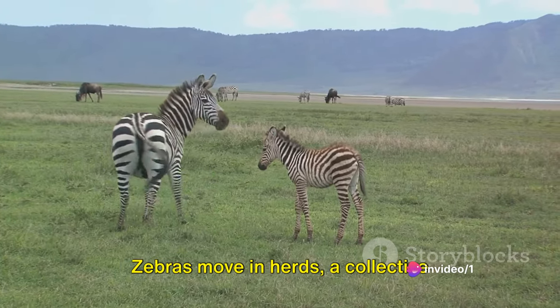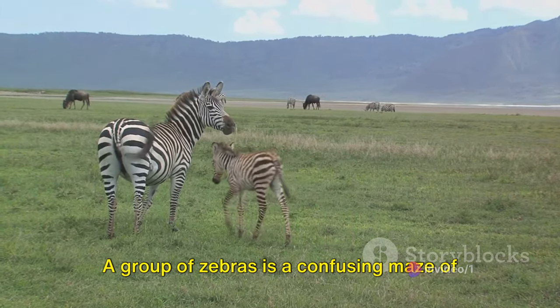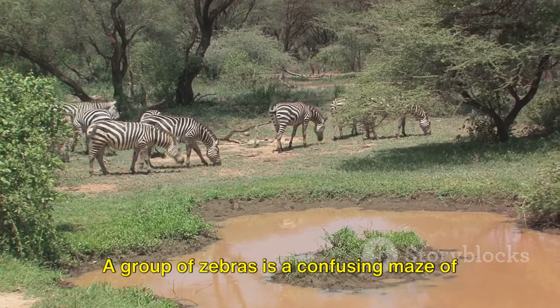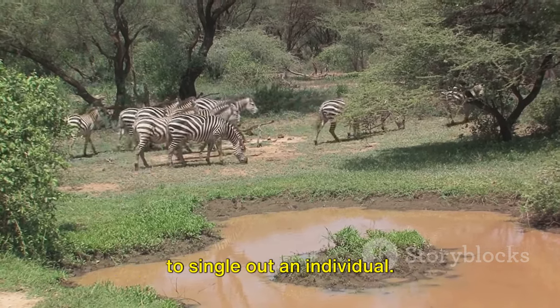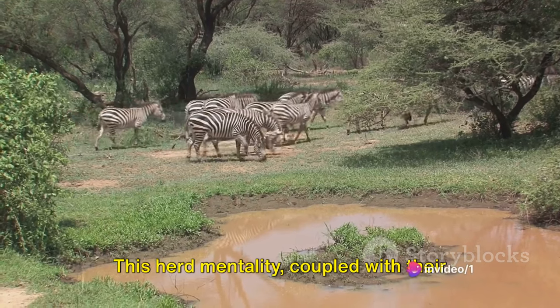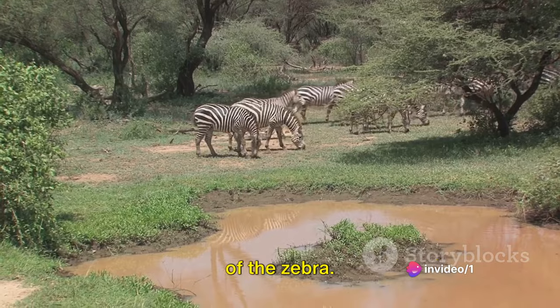But it's not just about the individual. Zebras move in herds — a collective defense against predators. A group of zebras is a confusing maze of stripes, making it difficult for predators to single out an individual. This herd mentality, coupled with their vigilance, often tips the scale in favor of the zebra.